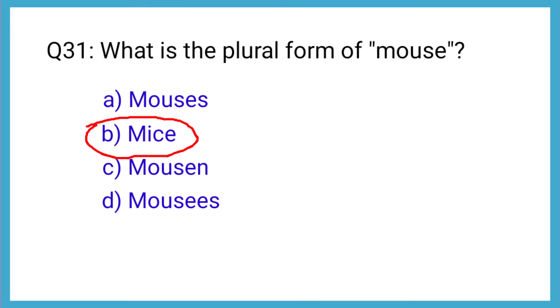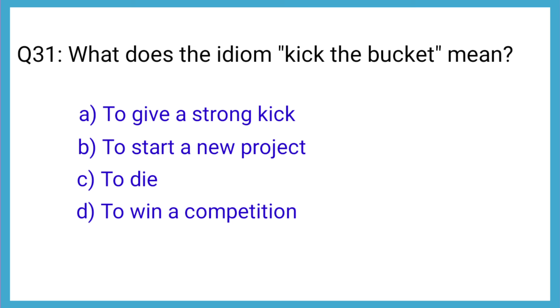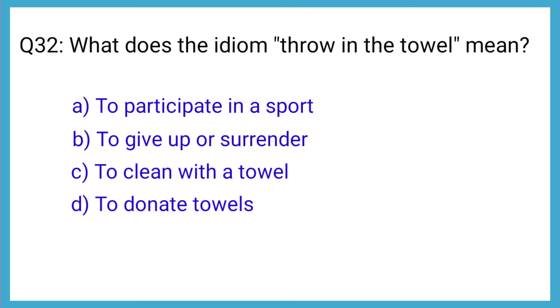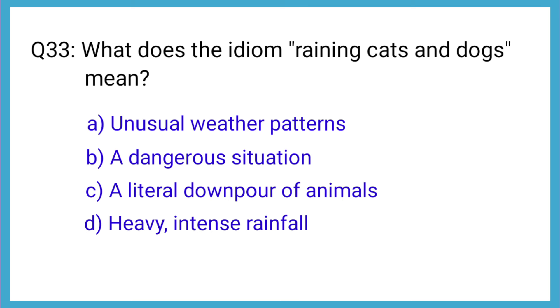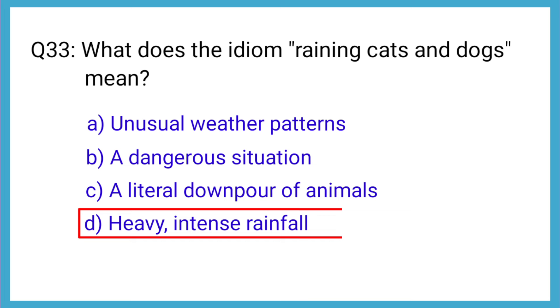Question number 32: What does the idiom 'kick the bucket' mean? The correct answer is option C: to die. Question number 32: What does the idiom 'throw in the towel' mean? The correct answer is option B: to give up or surrender. Question number 33: What does the idiom 'raining cats and dogs' mean? The correct answer is option D: heavy, intense rainfall.